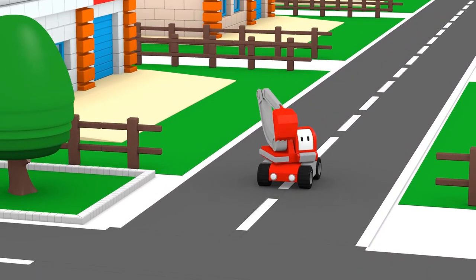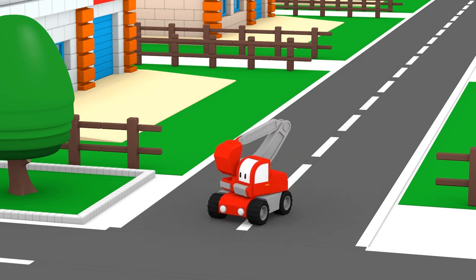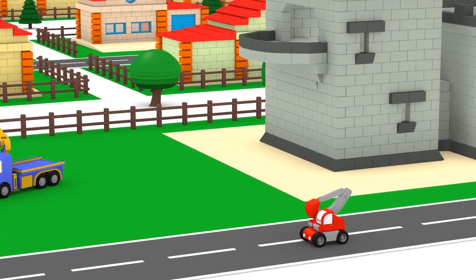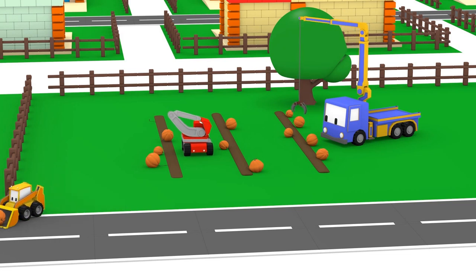Ed the Excavator, are you looking for your friends? Billy the Bulldozer and Charlie the Crane are just down the street at the Pumpkin Patch. What are you going to do with all those pumpkins?